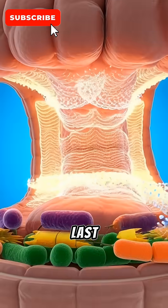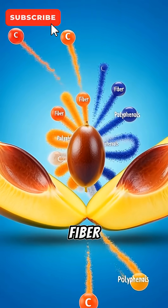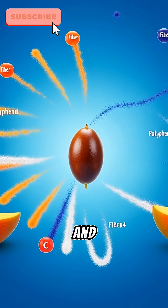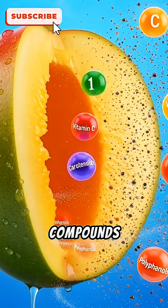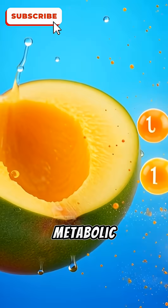From the first bite to the last molecule, mango fuels your body with vitamins, fiber, antioxidants, and microbiome-nourishing compounds, supporting energy, immunity, gut health, and metabolic balance.